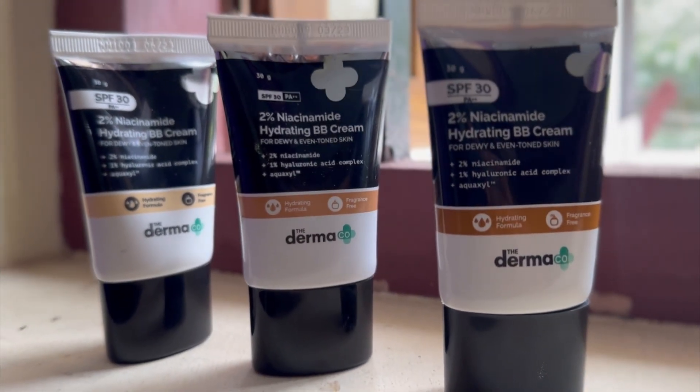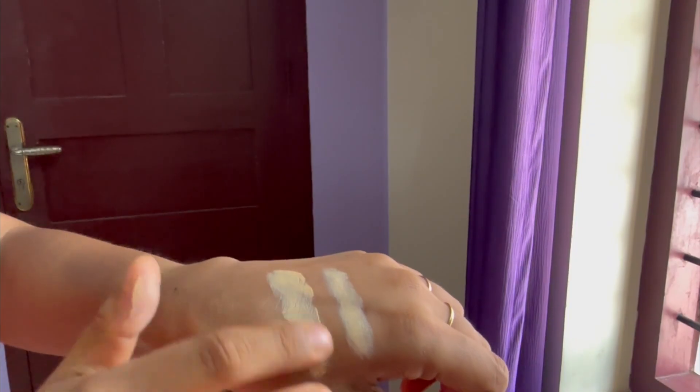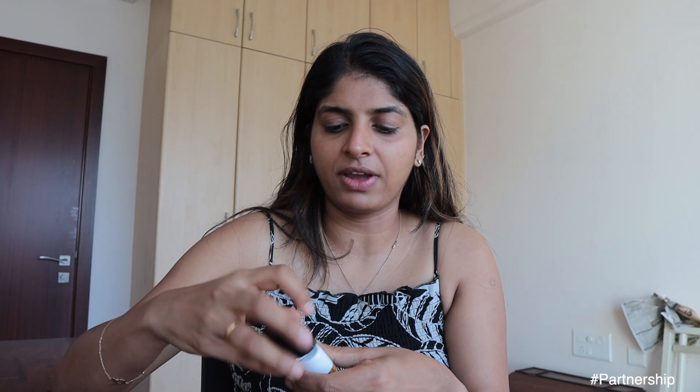The coolest thing about BB creams from Dermaco is that they come in three different shades: Ivory, Nude, and Warm Beige. So depending on what skin tone you have, you could go for any of them. The one I have with me right now is Nude, and I think this is perfect for my skin.